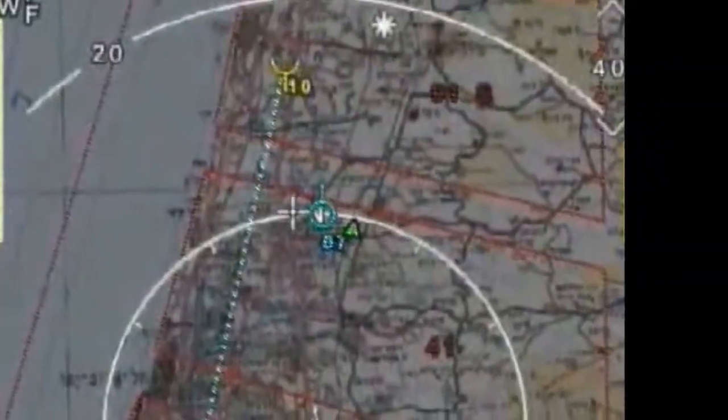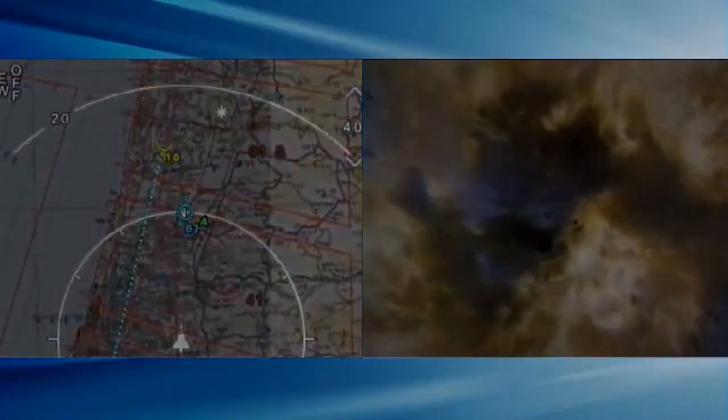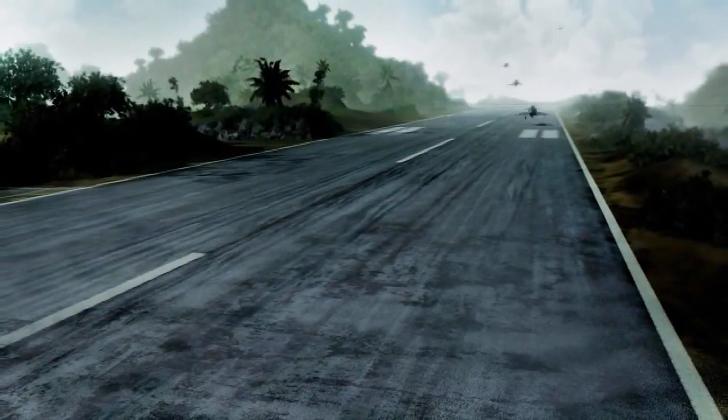The Kfir cockpit controls are designed to minimize the pilot workload and achieve optimum mission performance for the decisive edge in the battle arena.